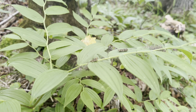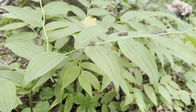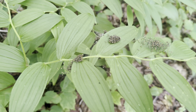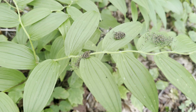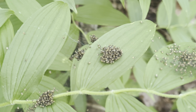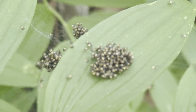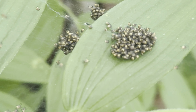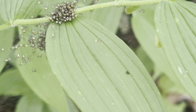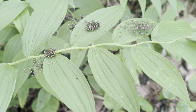This is a twisted stalk, and it has on it clumps of baby spiders — look at all of them. There are just so many. Those are all baby spiders. So cool.